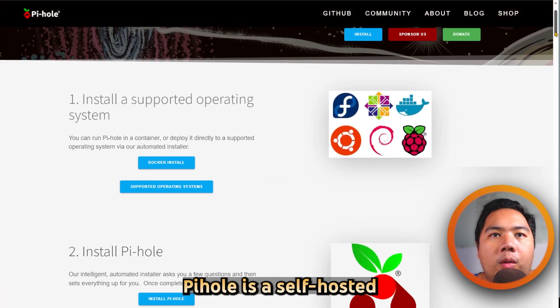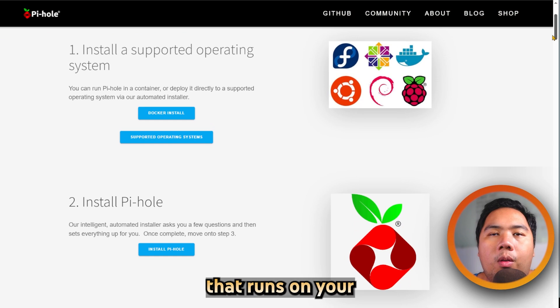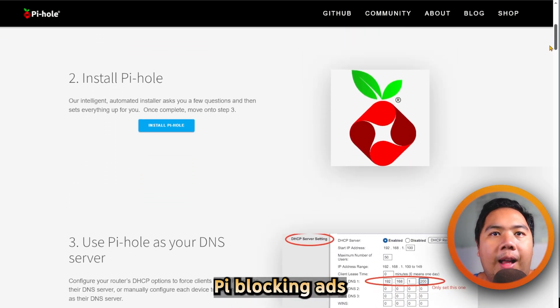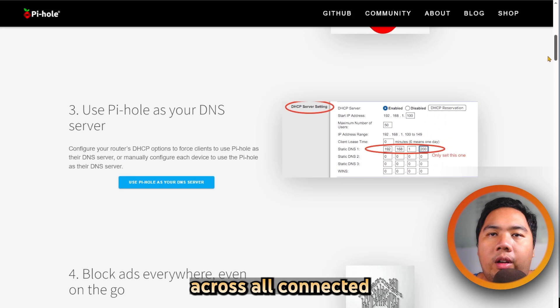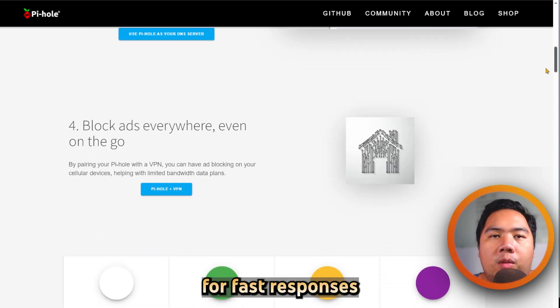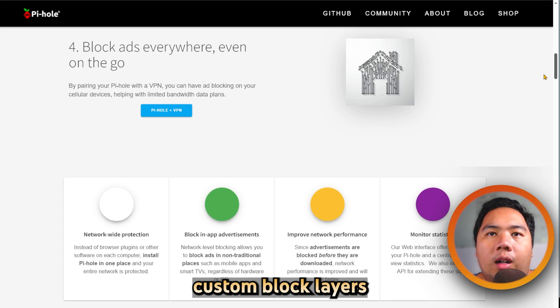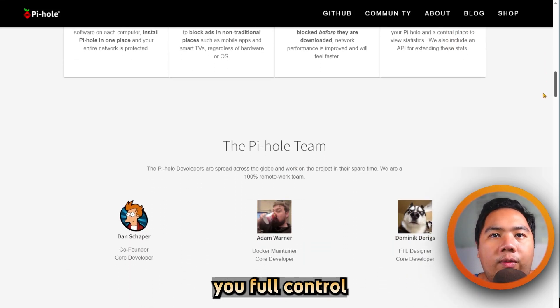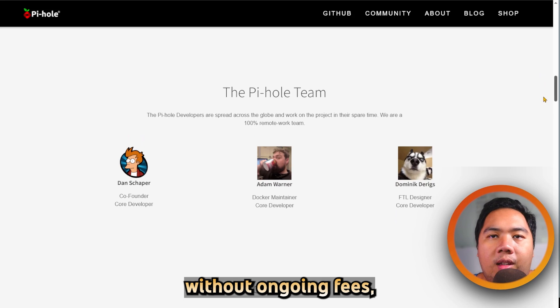Now let's talk about Pi-hole. Pi-hole is a self-hosted DNS sinkhole that runs on your local network, typically a Raspberry Pi, blocking ads and trackers across all connected devices. It caches DNS queries for fast responses and lets you use custom blocklists and Unbound for full DNS recursion.